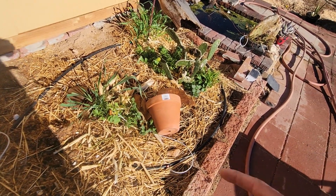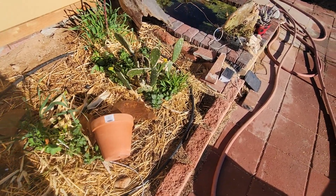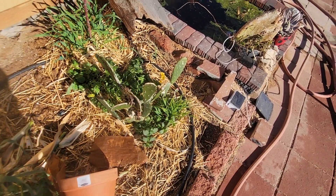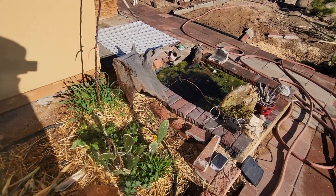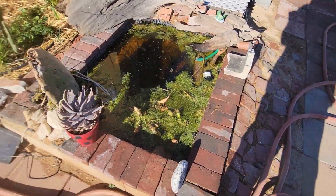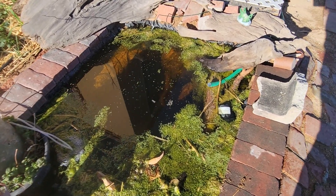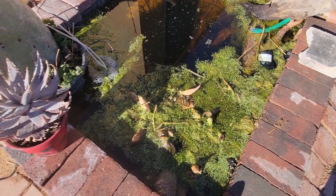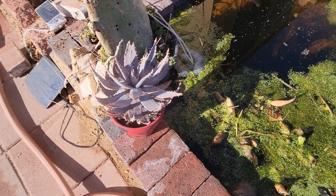Got some wheatgrass, stinging nettle, daikon radish, and cactus — the apple tree. Right here we have a lovely little pond. I should probably plant this one.